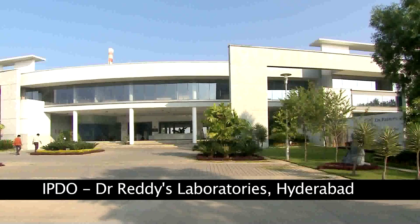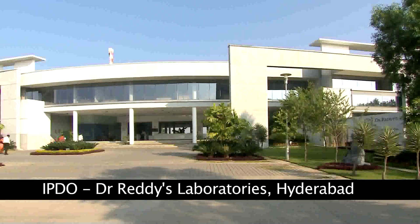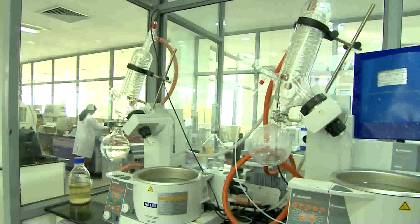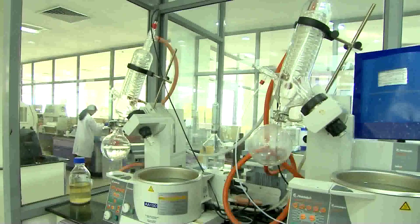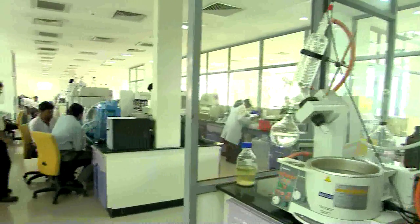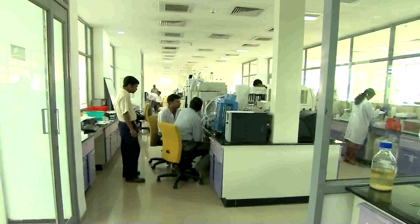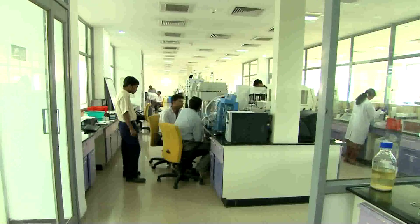The IPDO in Hyderabad is a research and development centre for Dr. Reddy's Laboratories, a global pharmaceutical company. Beyond the complex functional requirements for the design of the labs that imply respect for international standards, the architect Sanjay Mohay was again very concerned with the building's relationship with nature.